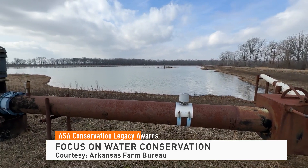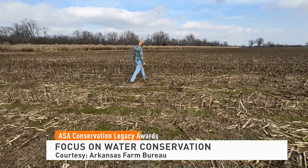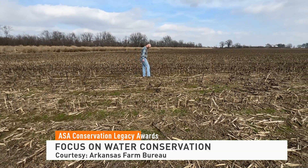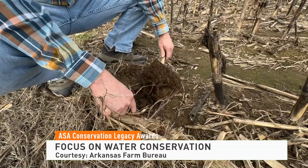We don't want to be putting any more fertilizers or water on these fields than are necessary. We're not out here trying to just flood and do things like that. We want to conserve resources as much as anybody.